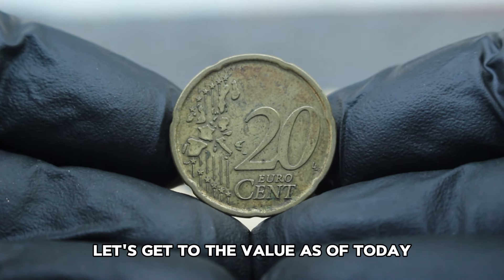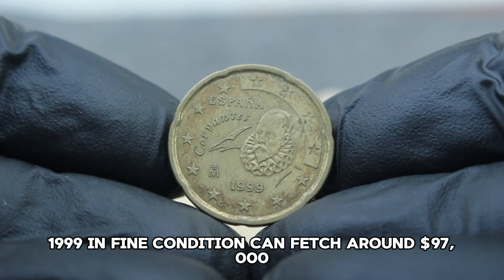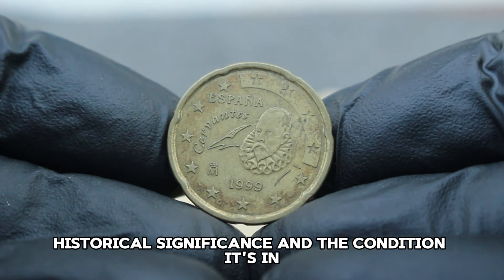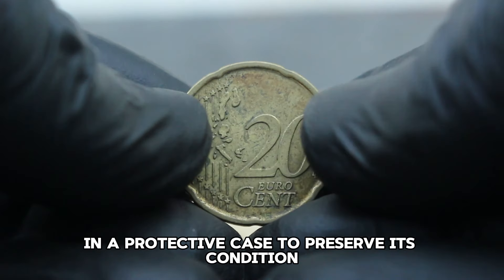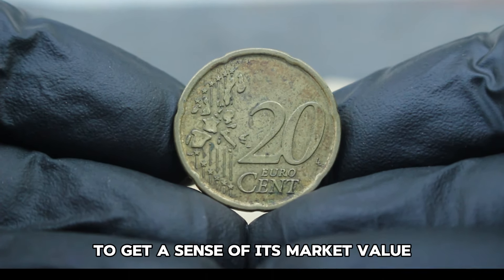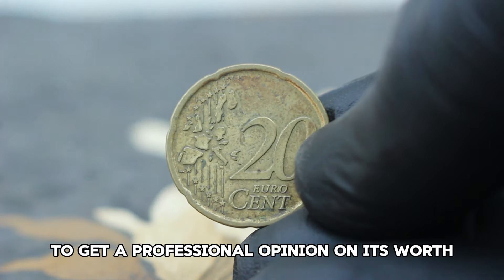As of today, the Spain 20 euro cent 1999 in fine condition can fetch around $97,000. This value reflects its scarcity, historical significance, and the condition it's in. To preserve it: store it in a protective case, research similar coins sold recently to gauge market value, and consider consulting with a reputable coin dealer or appraiser to get a professional opinion on its worth.